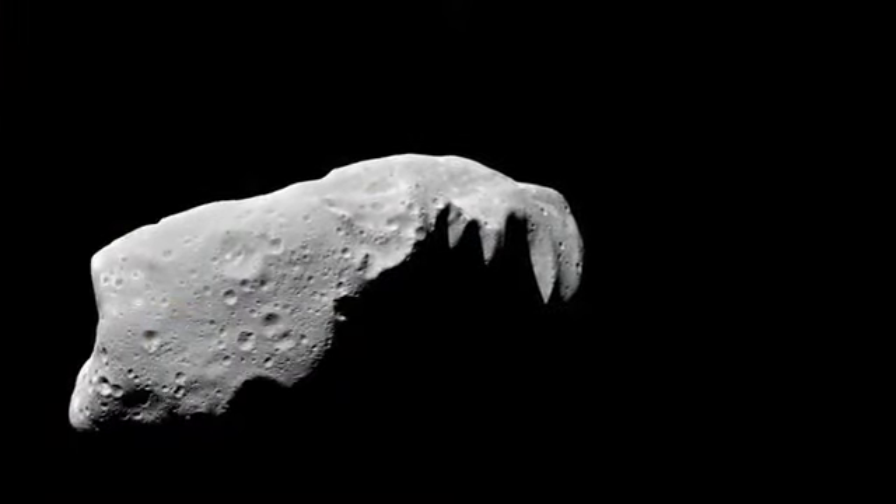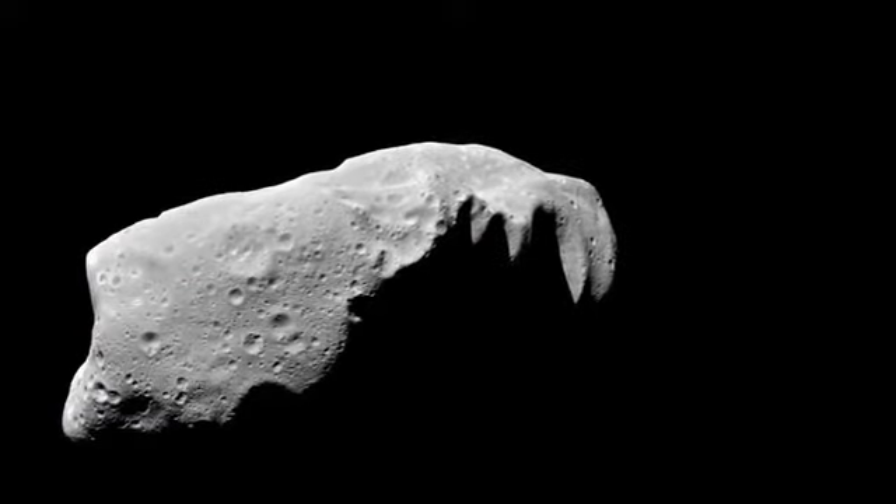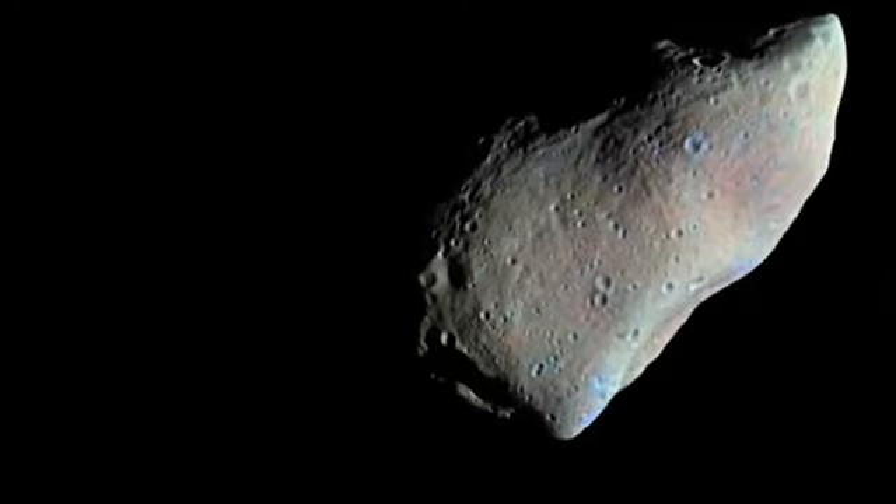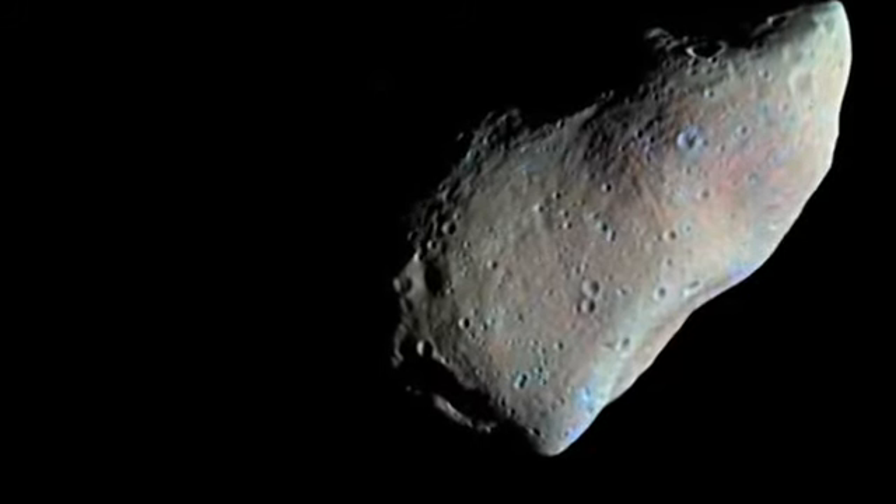Some asteroids are very black — blacker than coal — and so they do not reflect much light at all. What WISE will be able to do is provide infrared radiation measurements, from which we can determine how big the asteroid is. With that, we can know the size of asteroids that are potentially hazardous to Earth — the ones in orbits close to Earth's orbit that could in the future hit us. WISE might even find the most luminous galaxies in the universe, some so far away that their light has taken 11.5 billion years to reach Earth.